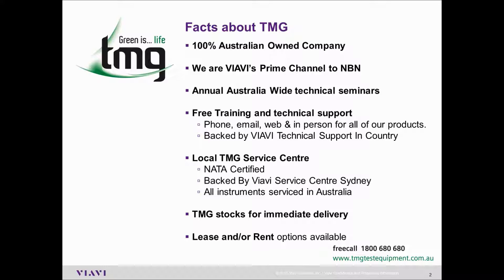We're also backed by the VRV technical support team in-country. We have a local service centre that is NATA certified, backed again by the VRV service centre in Sydney. All instruments are serviced within Australia. We have immediate stock for immediate delivery, and we also offer rent and lease options as well.